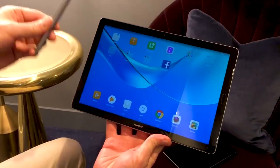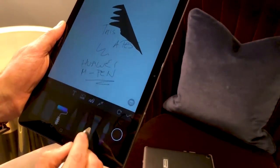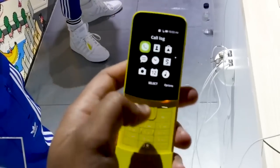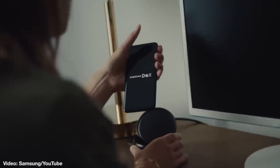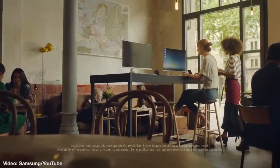The MediaPad M5 Pro was given best tablet, KaiOS took best emerging tech, and finally the Samsung DexPad took best accessory. All are very well deserved.